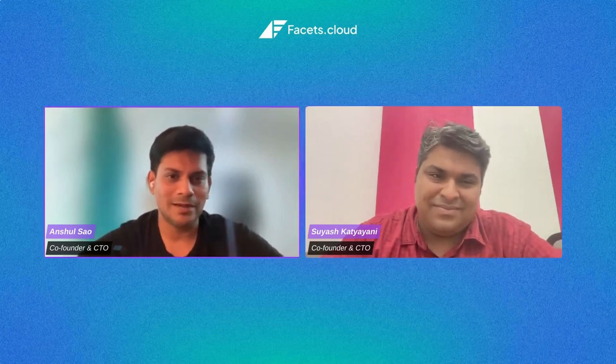I'm Anshul Saw, CTO and co-founder of Facets of Cloud, which is a modern DevOps platform enabling platform engineering. Our guest is Suyash, co-founder and CTO of Purple, a unicorn D2C brand, and I'm sure he has played a significant role in that journey.